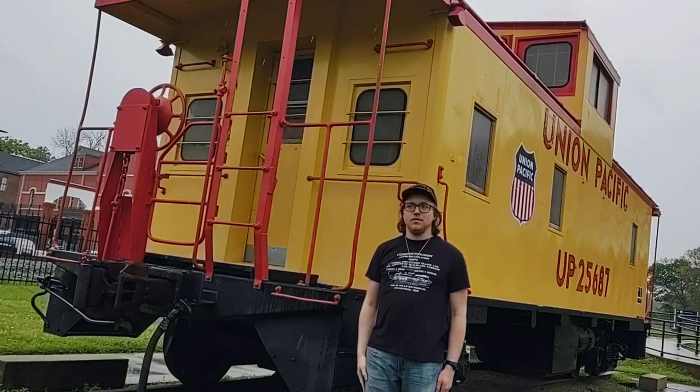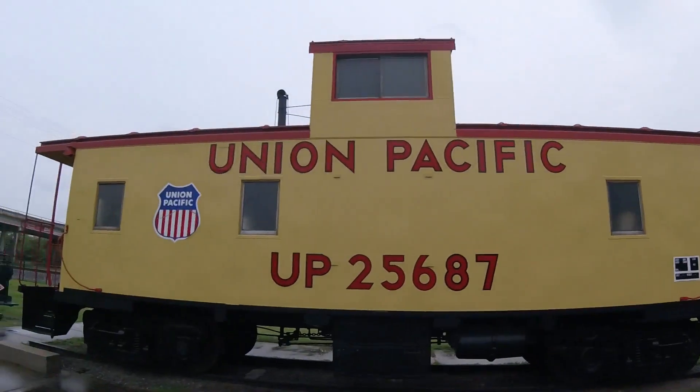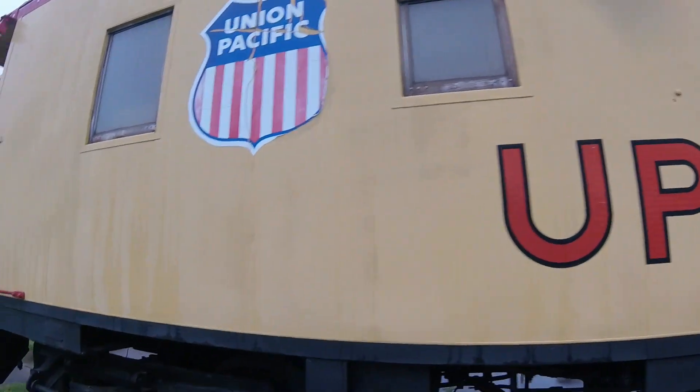What you see right behind me is Union Pacific 256-87. Union Pacific 256-87 was built by the International Car Company in Kenton, Ohio in 1967 and is a CA-9 class steel caboose.